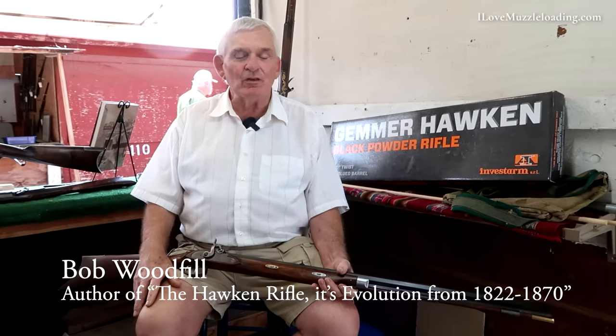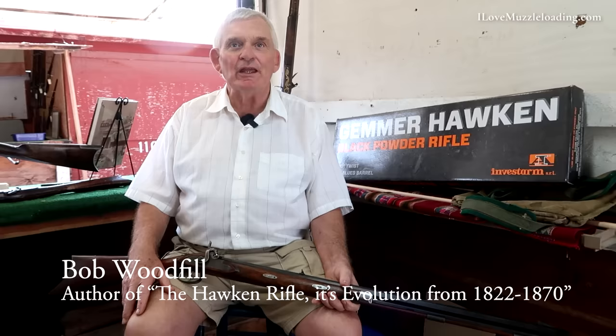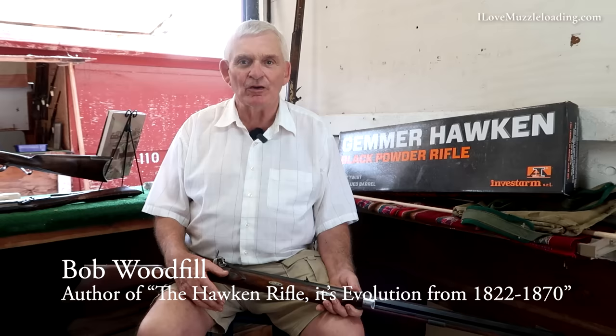My name is Bob Woodfill and we're at the fall shoot for the NMLRA down in Friendship, Indiana. I'm going to give you a little history on my background down here. I've been coming here for over 50 years. I started in 1957 and had a booth down in the sheepshed.